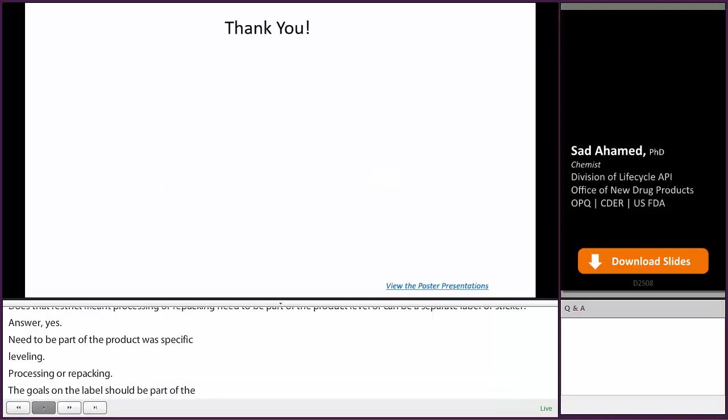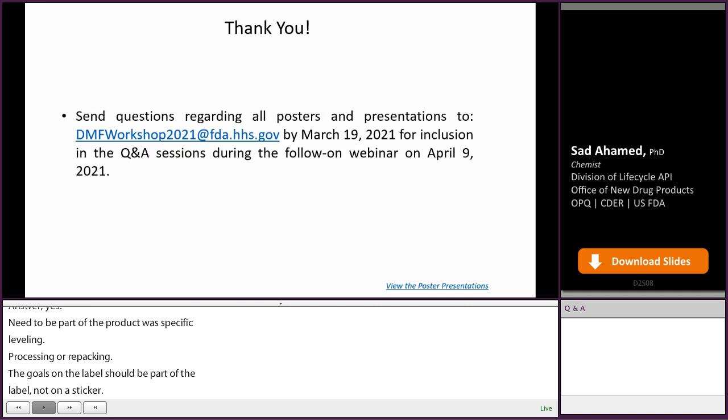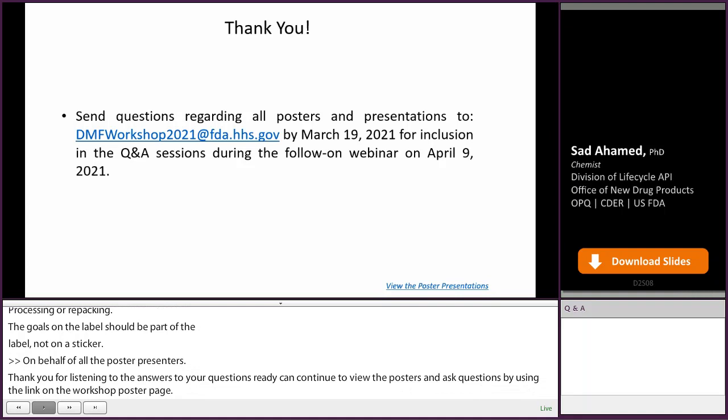On behalf of all the poster presenters, thank you for listening to the answers to your questions. You can continue to view the posters and ask questions by using the link on the workshop poster page. We'll accept questions until March 19th for inclusion in the poster Q&A session in the follow-on webinar on April 9th.